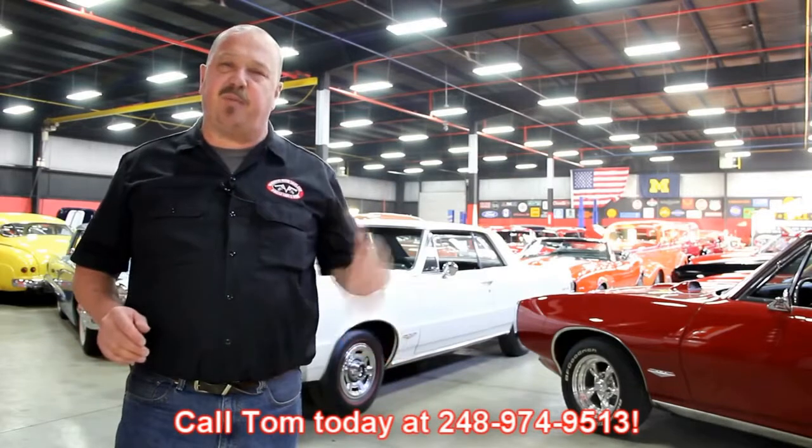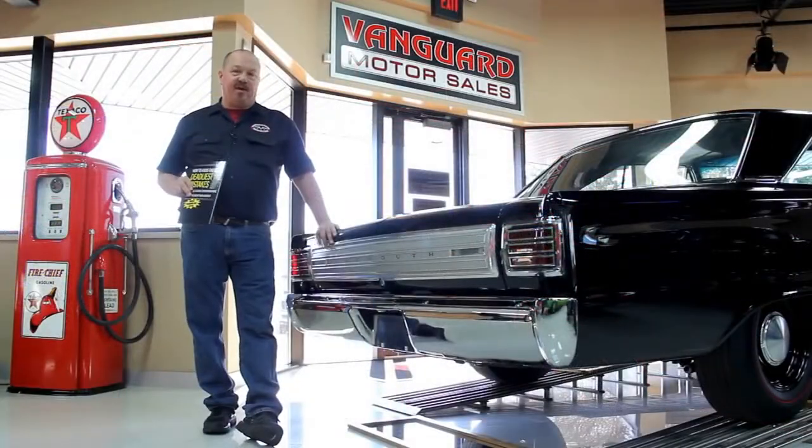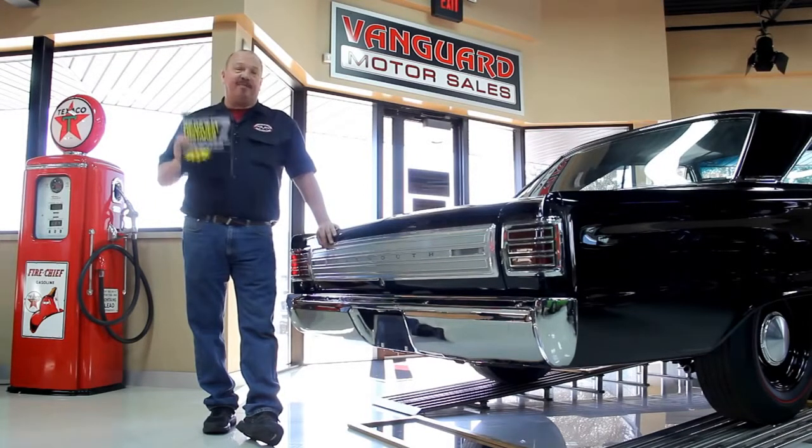We encourage you to come visit us here at Vanguard. If you're from out of town flying to Detroit Metro Airport, call Tom at 248-974-9513. We can send somebody down to the airport to pick you up — it's only about a 20-minute ride. We're right here in Plymouth, Michigan. After buying thousands of cars, we've developed the seven deadliest mistakes to buying a muscle car online at ClassicCarBuyingSecrets.com. You can go to our website and download it free.